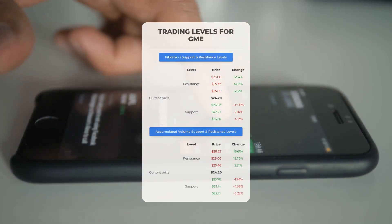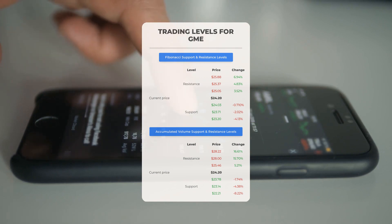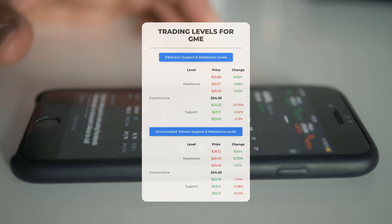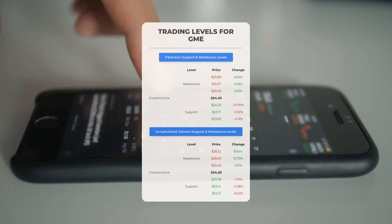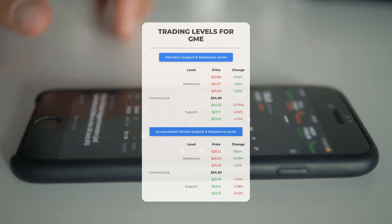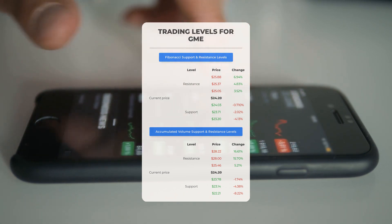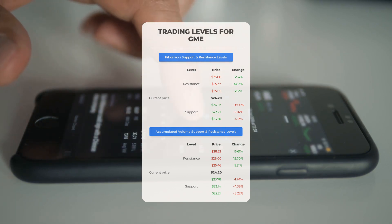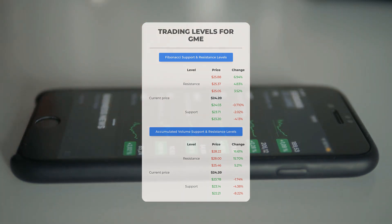Now let's discuss some potential day trading levels for GameStop. In case of an upward trend, the first resistance level is at $25.46. If you don't own any shares, you may want to wait for this level to be breached before entering a position. For those already holding the stock, this could be a level to consider for swing trading. On the downside, GameStop encounters its first support level at $23.78. If this support level holds, it could be a good entry point anticipating a rebound.